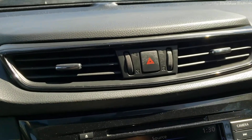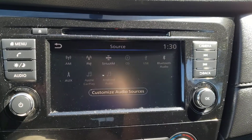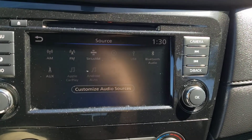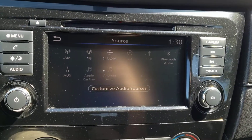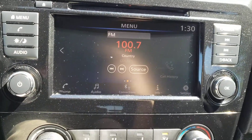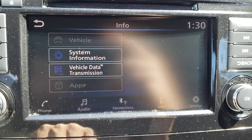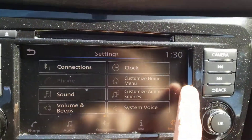Over in the center of the dash you've got a couple of climate vents up top, the hazard lights, and just below that you'll find the embedded touch screen infotainment system. In terms of audio options you've got standard AM/FM radio, a CD player, as well as USB and auxiliary inputs. You've also got Bluetooth audio and this vehicle comes with Apple CarPlay and Android Auto so you can easily sync up your device regardless of the type of phone you have. From the main menu you can also access the phone screen and check system information as well as vehicle data transmission.